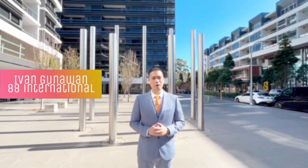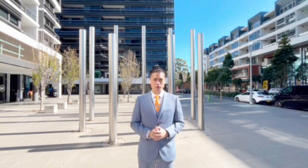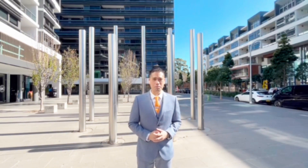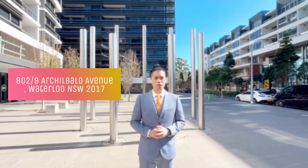Hi, this is Ivan Gunawan from 88 International Proprietary Limited. I would like to welcome you to see our luxury two-bedroom apartment that is located in a very convenient location in the prestige suburb of Waterloo.